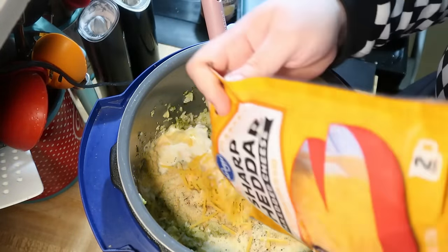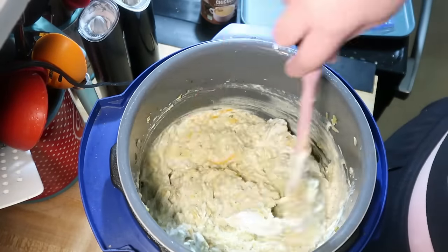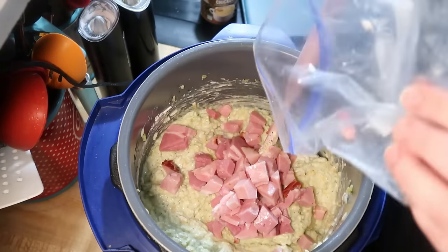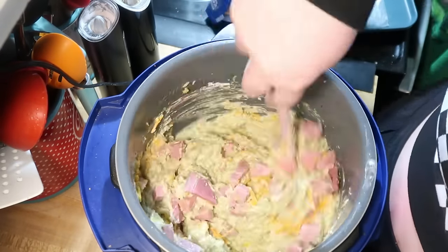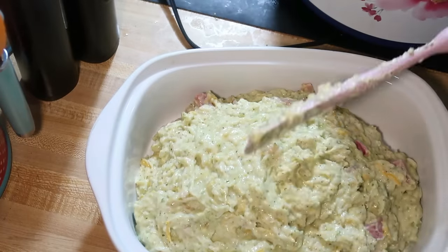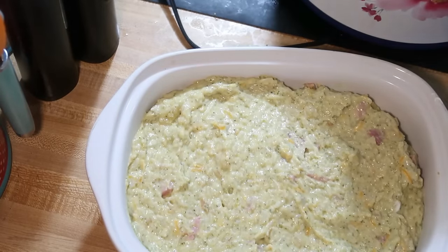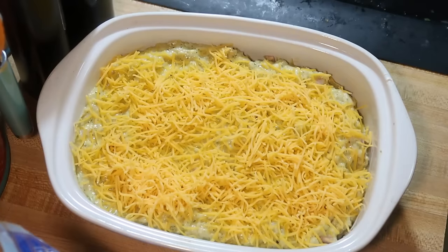Then I added in about a cup of cheddar cheese and about a cup of diced ham that I had in my freezer left over from Easter. I added in a little bit more shredded cheese, gave it all a good stir, and transferred everything to a casserole dish, spread it out, and topped it with a little more cheese. I also added some crushed saltines mixed with about two tablespoons of melted butter and sprinkled that over the top.